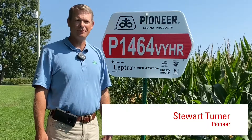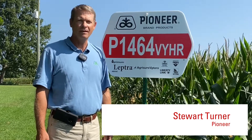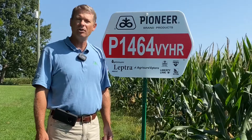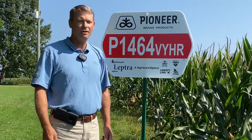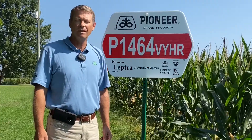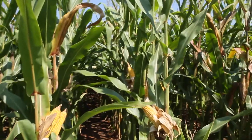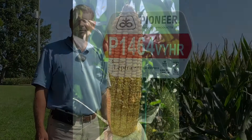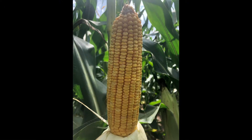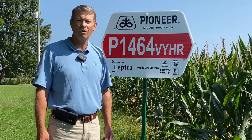Hi, I'm Stuart Turner with Corteva Agriscience, representing Pioneer for Western North Carolina. The two hybrids we entered in the extension plots this year — the first one is 1464 VYHR. The 1464 is a 114-day hybrid, a very versatile hybrid with good drought tolerance and very good top-end yield, as well as good disease resistance, which allows it to be placed in corn-behind-corn or in a rotation.